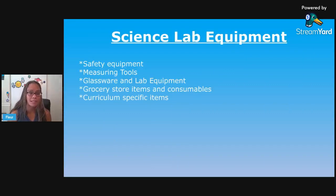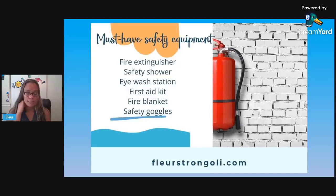Let's get to the materials. I've broken this up into categories: safety equipment, measuring tools, glassware and lab equipment, grocery store items and consumables, and then curriculum-specific items. In your science classroom, you should have some lab safety equipment. If you don't, there are ways to improvise, or you can ask your district, because you should have certain things. Some labs are equipped with a safety shower and an eyewash station — if you don't have those, use your sink and train your kids on what they're for. Other safety items include a fire extinguisher, a fire blanket, a first aid kit, safety goggles, and maybe gloves or aprons.